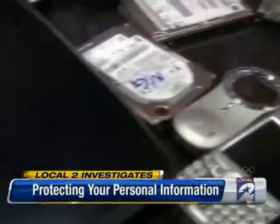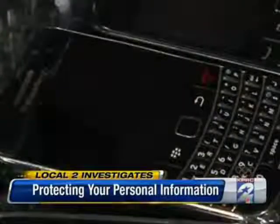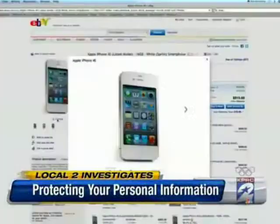Tonight, we're learning how easy that could happen, and you would never know it. We're continually upgrading to different technologies. And when we upgrade our phones and computers, many times we sell or give away our old devices. You see them all over Craigslist and eBay.